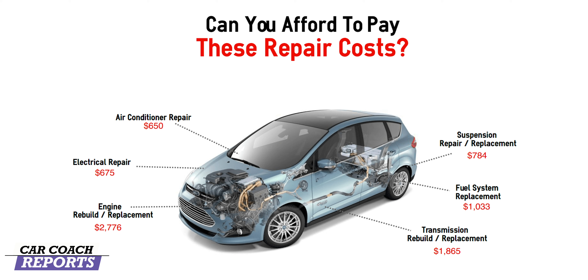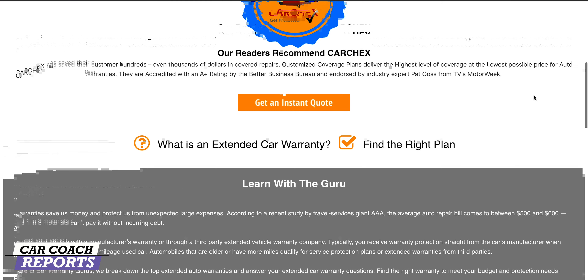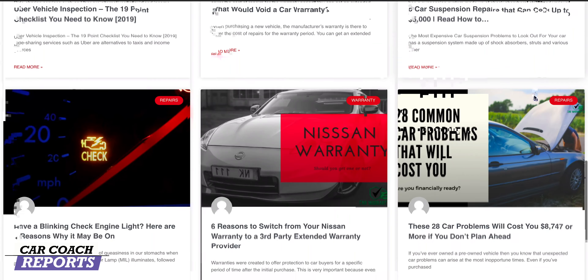According to a recent study by AAA, the average auto repair bill is between $500 and $600, and one in three motorists can't afford to pay for it or incur that debt. Check out carwarrantyguru.com to get the best warranty company.